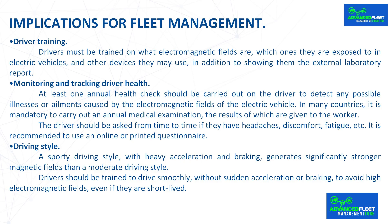Driving Style. A sporty driving style, with heavy acceleration and braking, generates significantly stronger magnetic fields than a moderate driving style. Drivers should be trained to drive smoothly, without sudden acceleration or braking, to avoid high electromagnetic fields, even if they are short-lived.